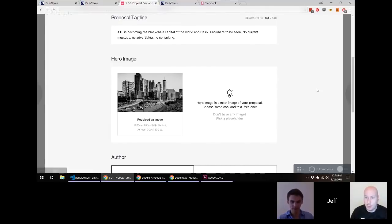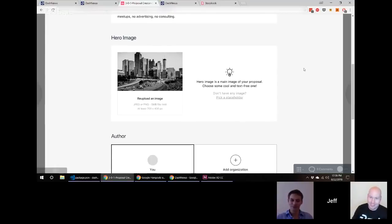You should be able to summarize a proposal in one or two sentences — we have the same rule at Dash Force News. If you can't summarize the article in the first paragraph, you're rambling. This is great — it's going to make the barrier to entry so much easier, something we've really been missing. And what about hero images?